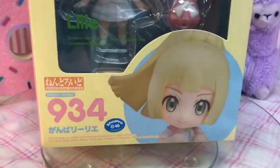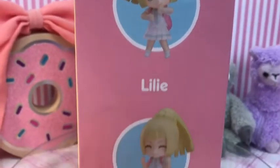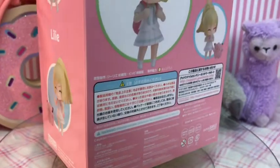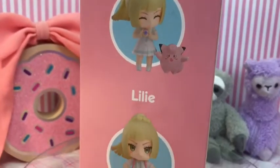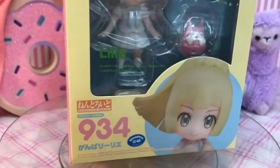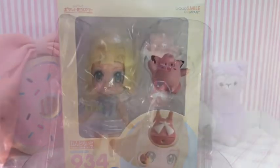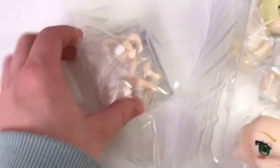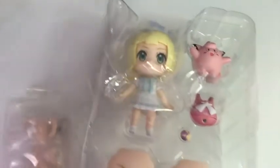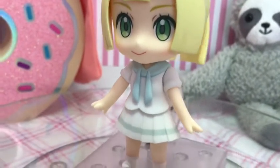The next Nandroid is Lily from the newest Pokémon series. Her Nandroid number is 934. I think this is actually the second Lily figure, but I really liked this one versus the other one where she came with a really big hat. She comes with a Clefairy, a book bag, a Poké Ball, two other face plates, lots of arm pieces, and of course her stand.